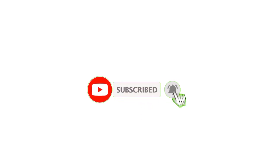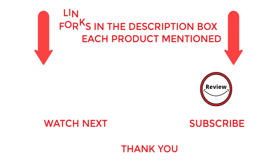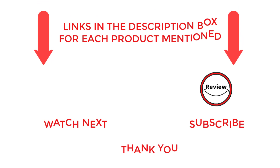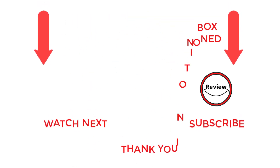And that's a wrap. Remember to hit that subscribe button to join my ever-growing community of savvy viewers, and don't forget to check out the video description for more in-depth info and product links. If you have any questions, drop a comment below and I'll be happy to help. Stay tuned for more awesome content that's sure to make your life easier and more enjoyable.